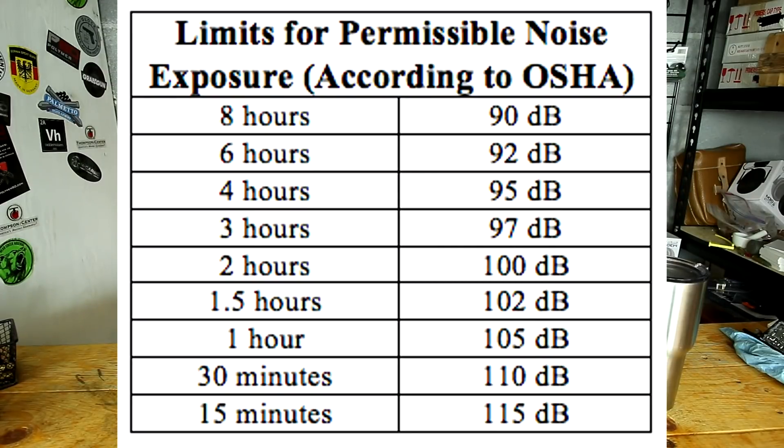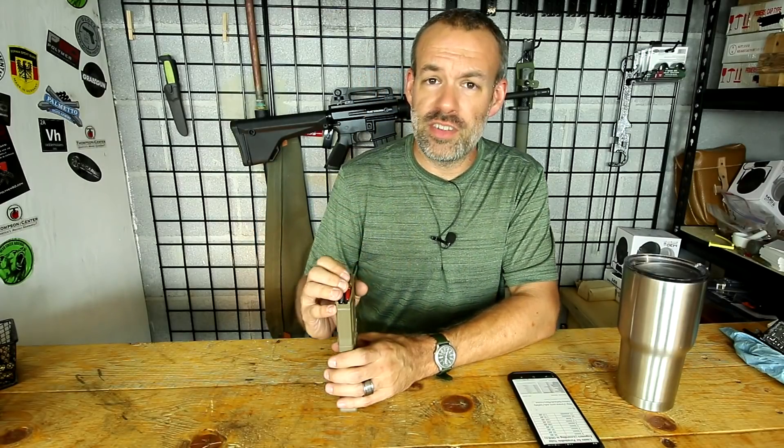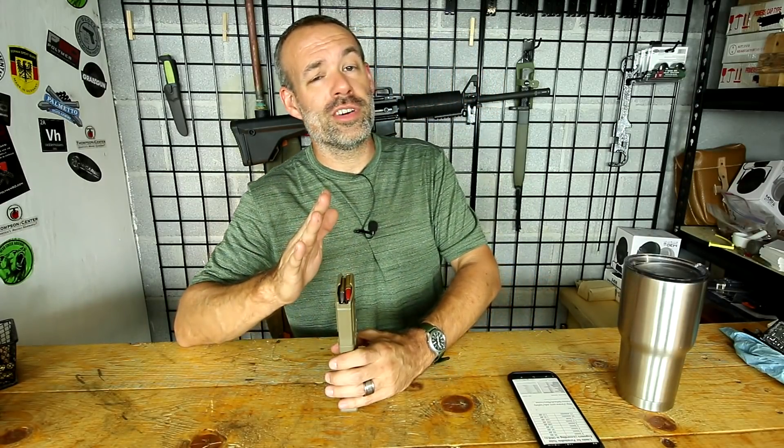Per OSHA standards, without hearing protection you'd be looking at between six and eight hours of accumulated time per day before damage risk. That's a lot of time at highway speeds in a deuce and a half. I spent three days driving this thing down the interstate getting the deuce and a half home, and I'm pretty sure I did not spend an accumulated eight hours at highway speed — because anyone who's driven a deuce and a half knows that eight hours is a very long day at highway speed.